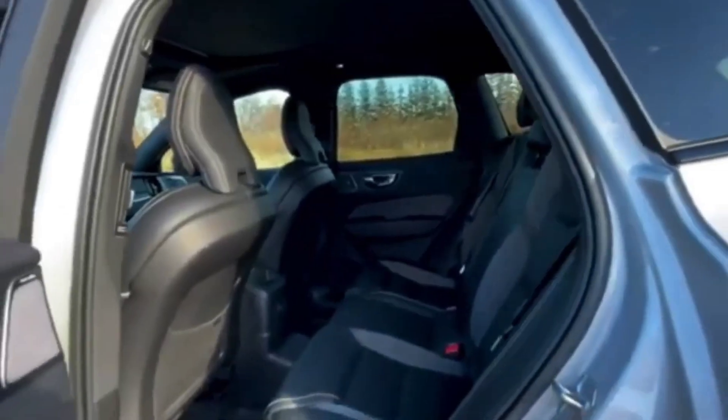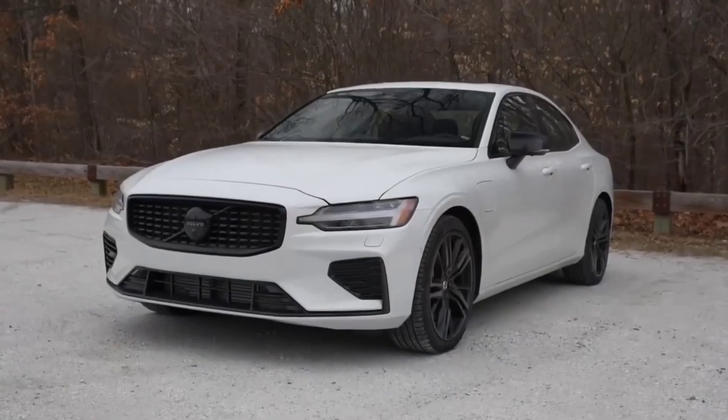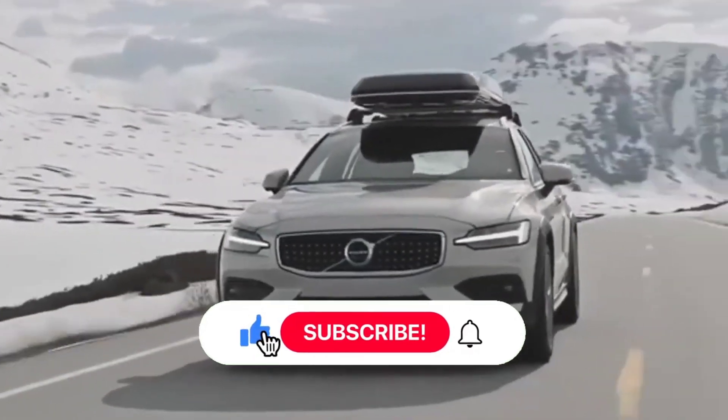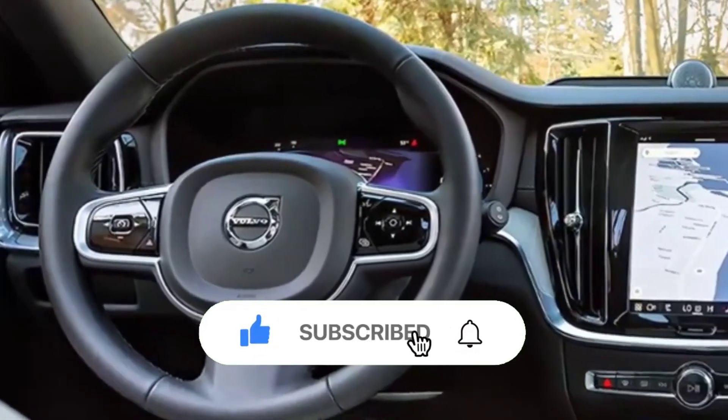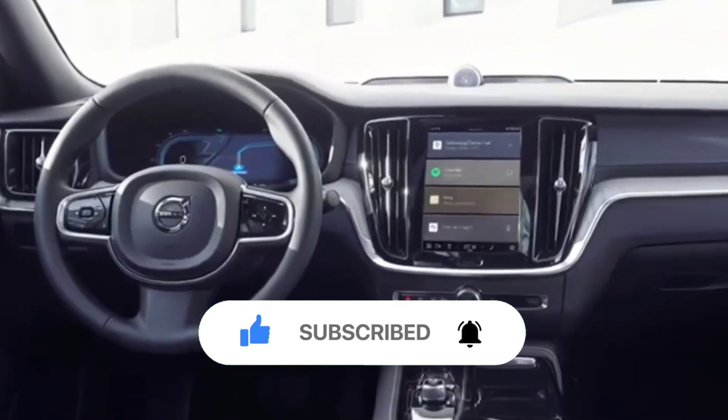So there you have it — eight of the most reliable Volvo cars that prove you don't need to sacrifice dependability for luxury. If you enjoyed this video, don't forget to like, subscribe to the channel, and let us know in the comments which Volvo model is your favorite. Thanks for watching.